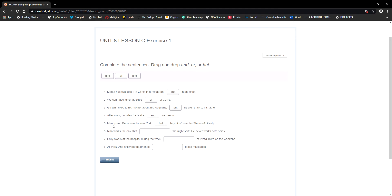Number six: Ivan works the day shift — or the night shift — he never works both shifts. You cannot put 'and' here, so you have to put 'or.' Ivan works the day shift or the night shift.